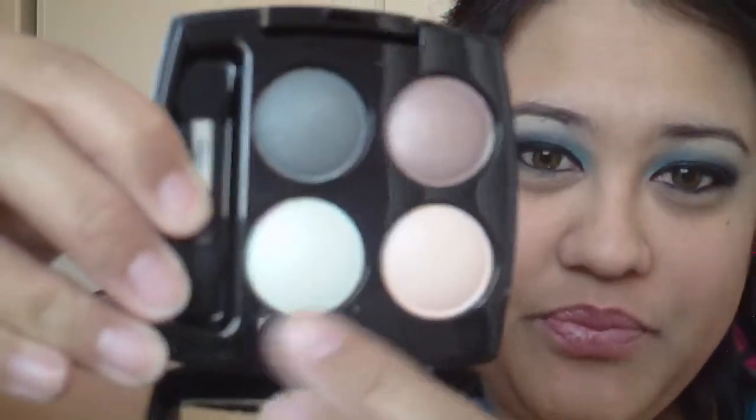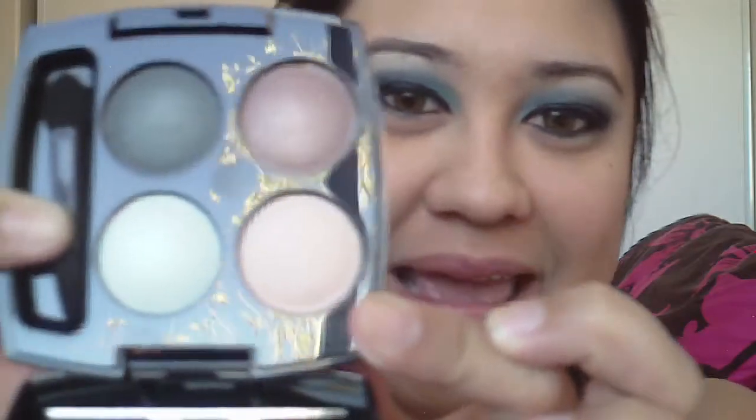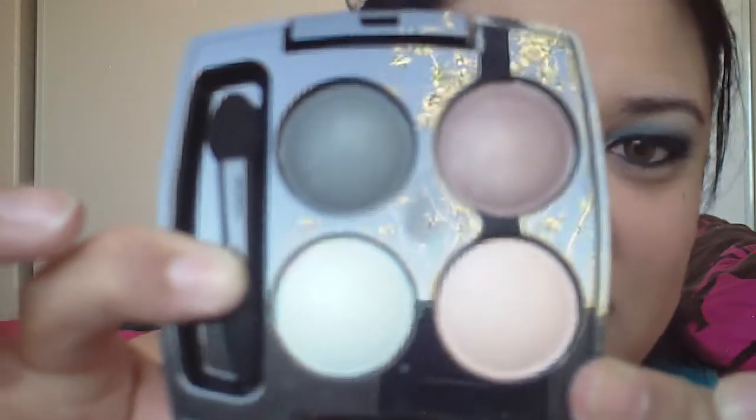Then I also got from Avon some more quads. I got three of them. This one here is in Island Breeze. These are the colors here. Real pretty. You get a mossy green, kind of like a blue-green here, a brown and a kind of like a beige. So that's that one.